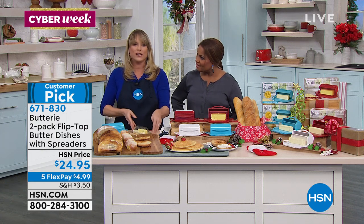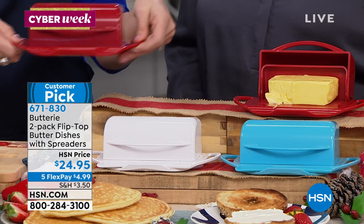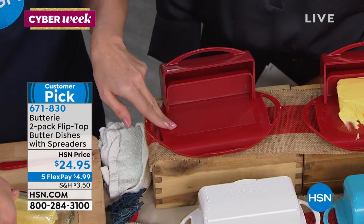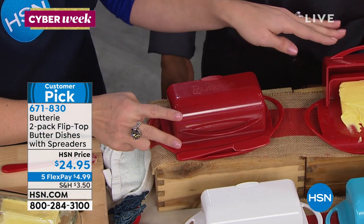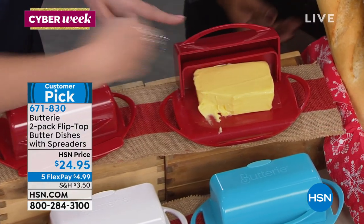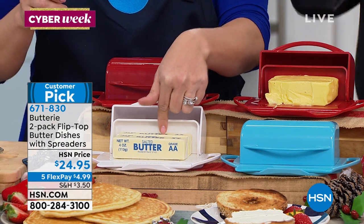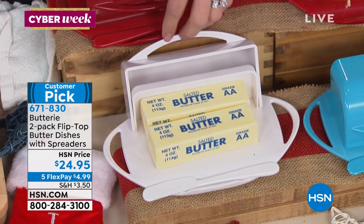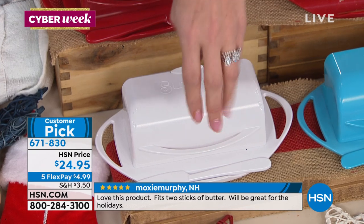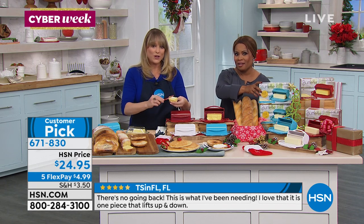Your lid is never going to get gunky, ooey, gooey, gross, or sticky because your butter sits on the inside. You're getting a spreader and two dishes. It'll hold the larger Irish or European butter sticks, and it'll also hold two sticks of butter — so you can do salted and unsalted. The flip-top lid keeps the butter underneath and it's not going to get all over the sides. If you'd like to order, we have red, white, and aqua. Great gift, a cool conversation starter.